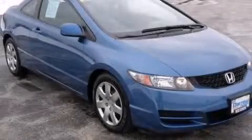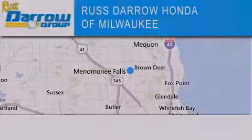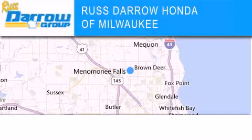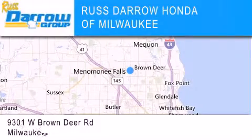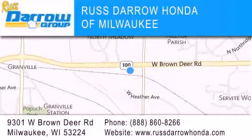Contact us today to arrange your test drive. Honda of Milwaukee is located at 9301 West Brown Deer Road in Milwaukee. Our goal is to exceed all of your expectations to ensure that you'll return for future visits. Experience the Darrow difference. Rostero!